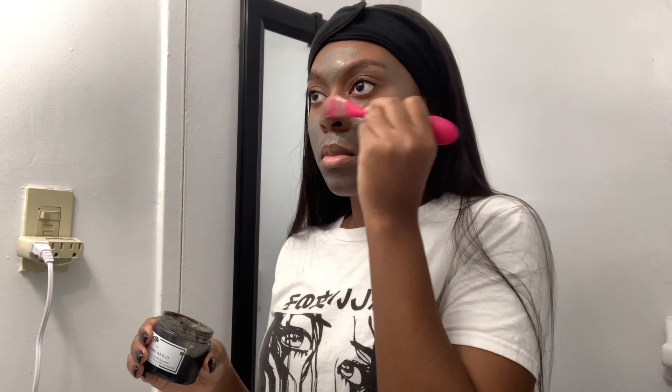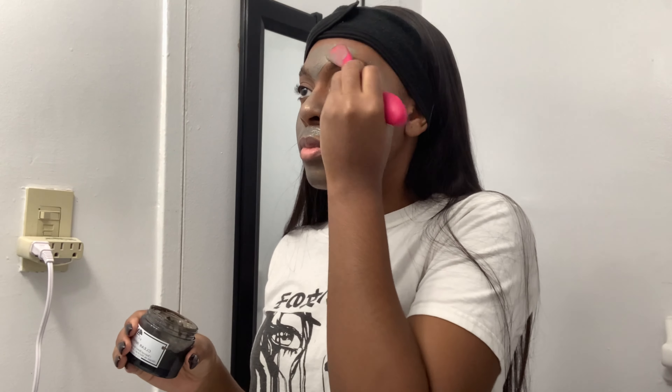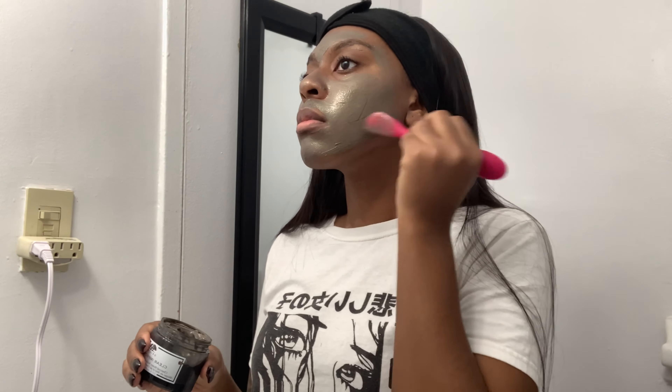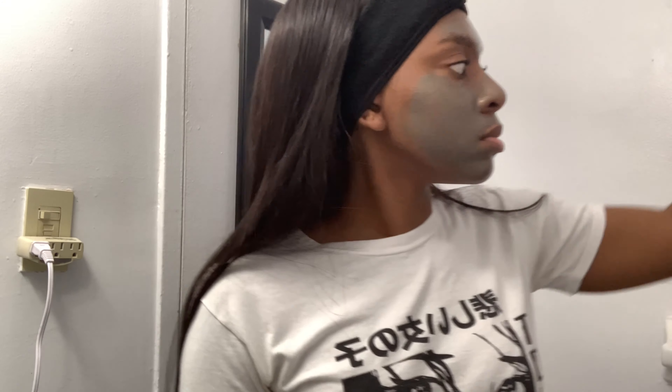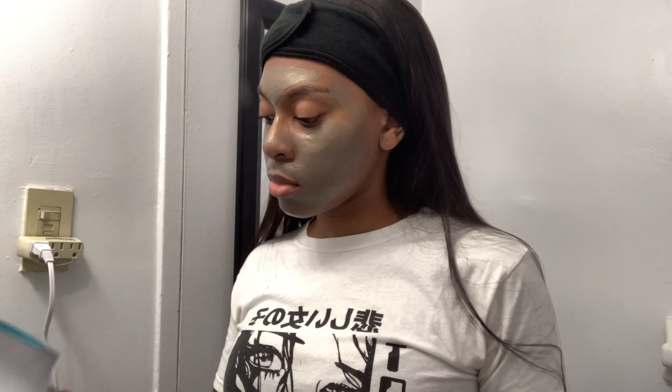Now I'm going to grab my Clear Improvement mask by Origins. This mask actually contains charcoal and honey. I love this mask so much because it makes the skin super soft and supple after you take it off. I'm going to use my silicone face mask applicator that I purchased from Urban Outfitters. I've seen this applicator on several sites, so I'll give you a few different options in the description box below. It's super convenient and essential in your skincare routine because it can be used as many times as you'd like — it's made of silicone, so you can reuse and sanitize it. It also makes it very easy to evenly distribute products across your face.